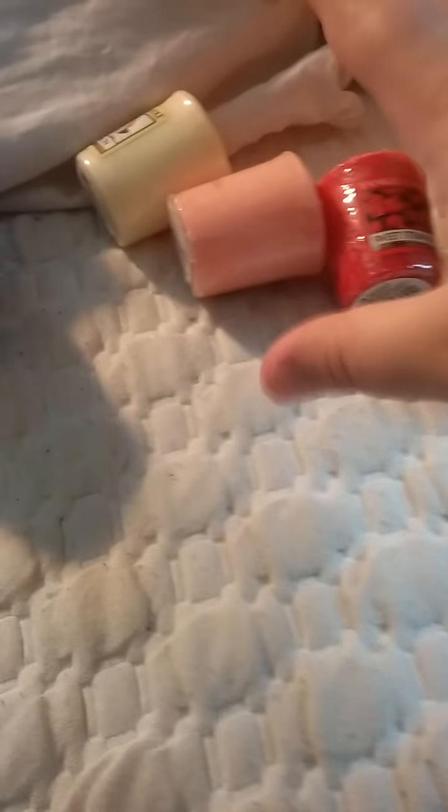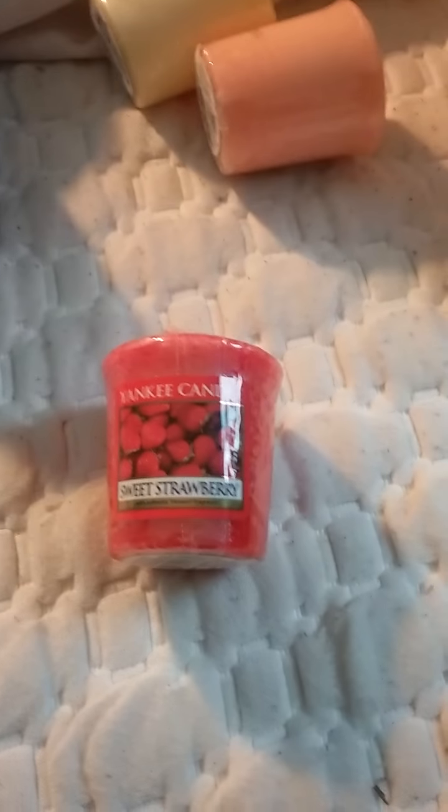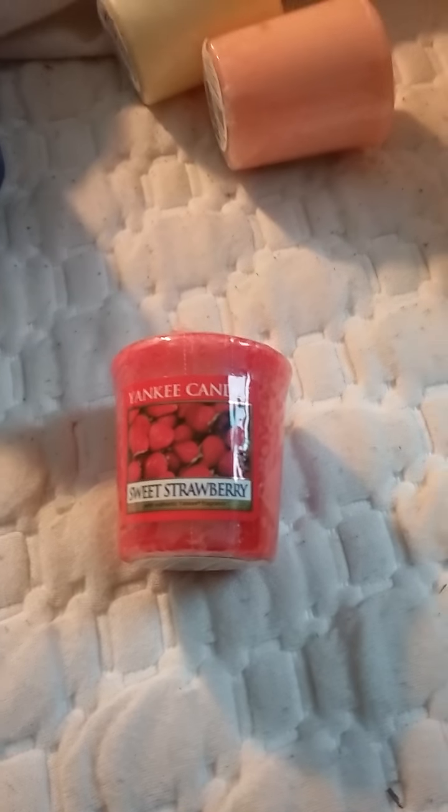And then I have a bunch of votives, starting with Sweet Strawberry. It literally just smells like Sweet Strawberry — it's like a sugared strawberry artificial scent, but in a good way.